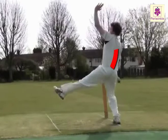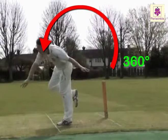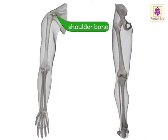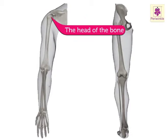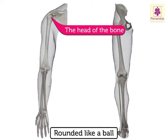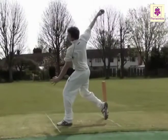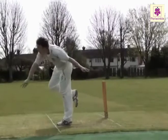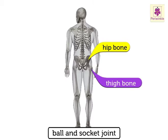Ball and socket joint: a bowler turns his arm 360 degrees while bowling. This is possible only because of this unique joint. The shoulder bone has a round depression or socket, and the head of the upper arm bone is rounded like a ball. This ball fits and turns in the socket, making movement possible. The thigh bone joins the hip bone in a ball and socket joint too.